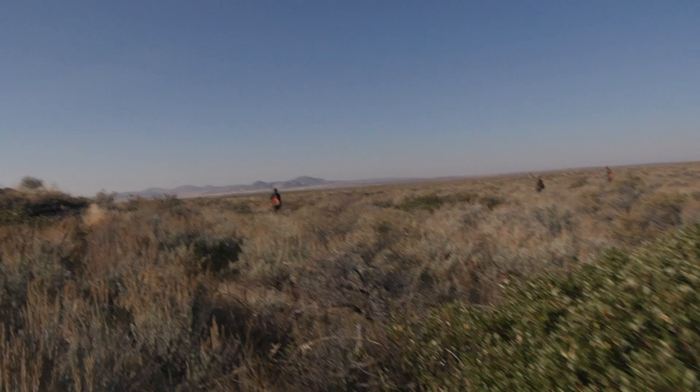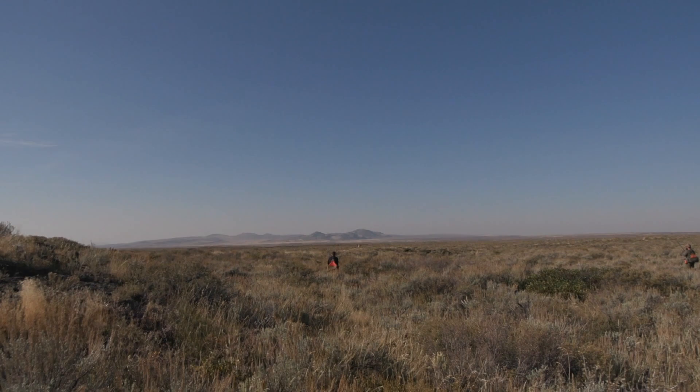Examining the birds — young male had too many star tips, so that's a hen. First bird was a juvenile male, second bird was a hen.